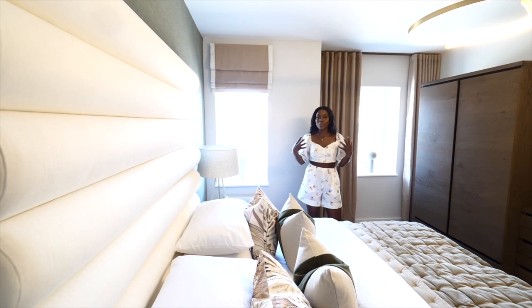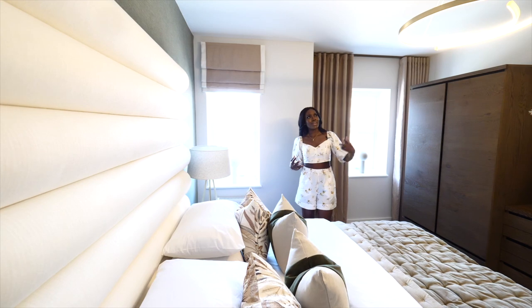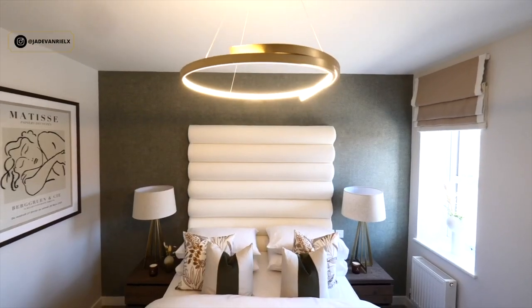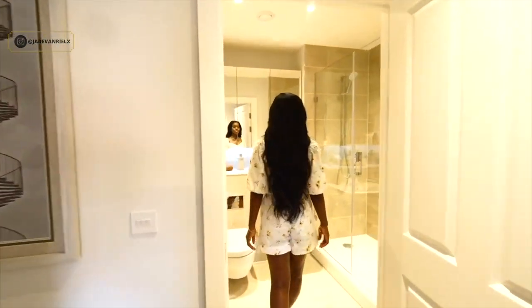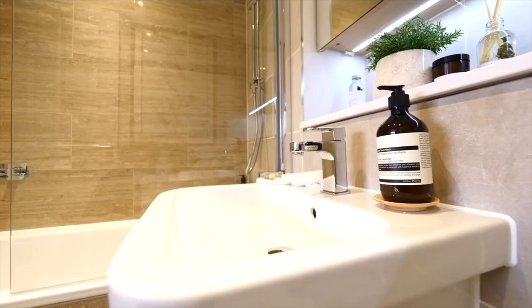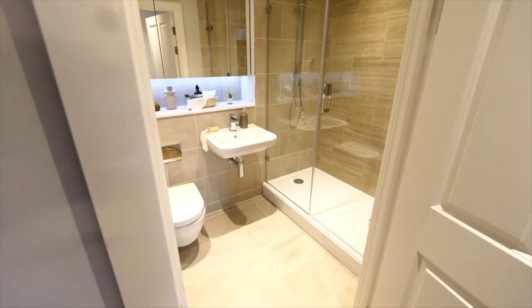These homes have a lot of windows, so a lot of natural light is coming in, as well as gorgeous lighting features. This is the family shower room — very similar to the ensuite I just showed you in terms of the spec. You have the same tiling, the same colours, the same flooring.